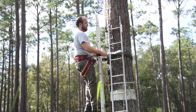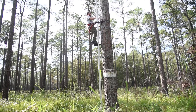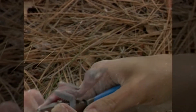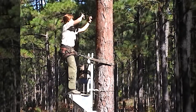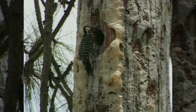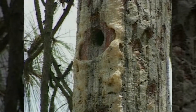SCDNR manages and monitors the red cockaded woodpecker populations on our properties. We monitor reproductive success and keep track of how many baby birds leave each nest. We also install artificial cavities to help enhance habitat, to encourage red cockaded woodpeckers to use an area, and also to replace cavities that are lost due to hurricanes or tree mortality.